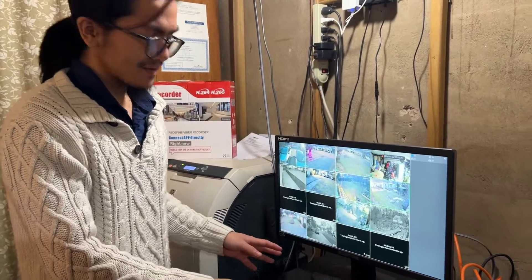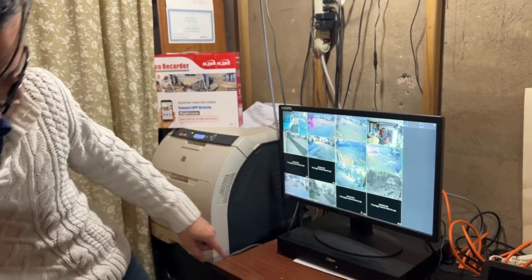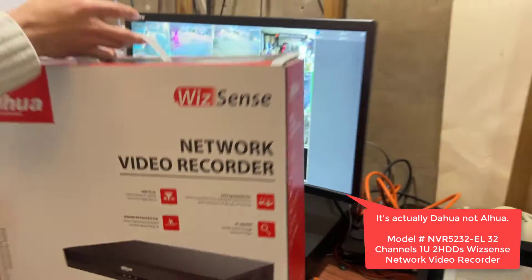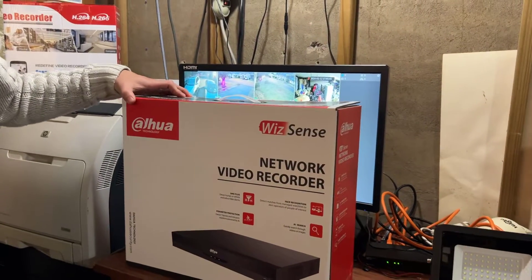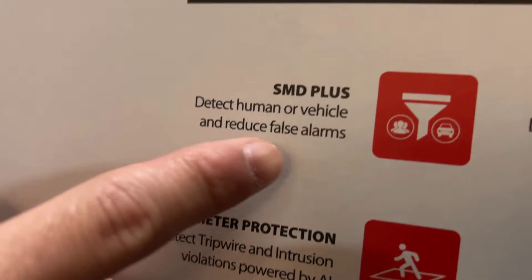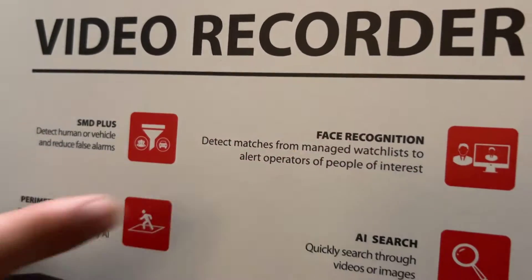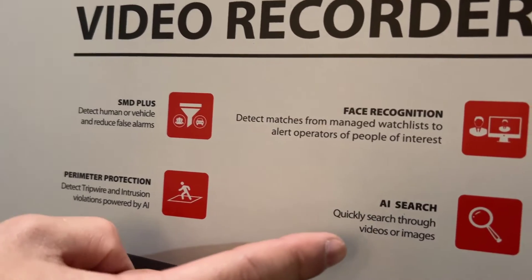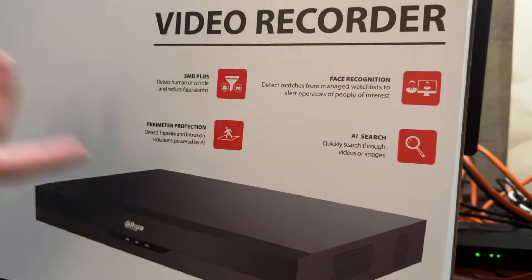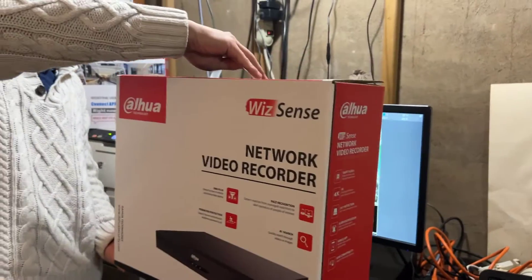We've gotten a new NVR to use for the security system downstairs, and it is AHWA branded. Here's the box for it — it's a pretty modern device. As you can see, it's able to have facial recognition and even vehicle recognition. It's able to use AI search for videos and images, and there's also motion detection. I think this is from 2022.